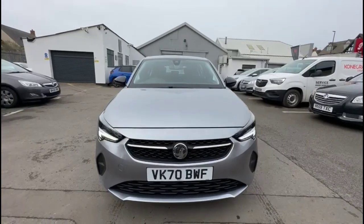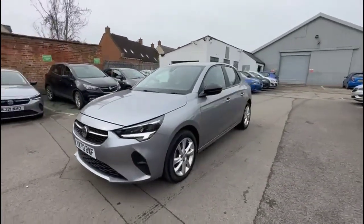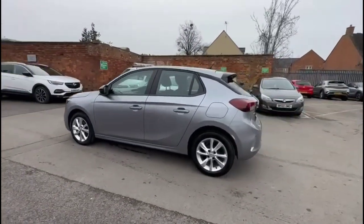Hello and welcome to Bayless Vauxhall. Today we're viewing a Vauxhall Corsa 1.2 SE Premium. This vehicle has covered 9,254 miles and is finished in grey. It also comes with a Bayless warranty with the option to extend it to up to 36 months.